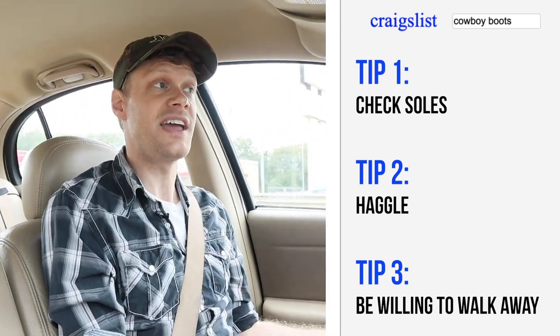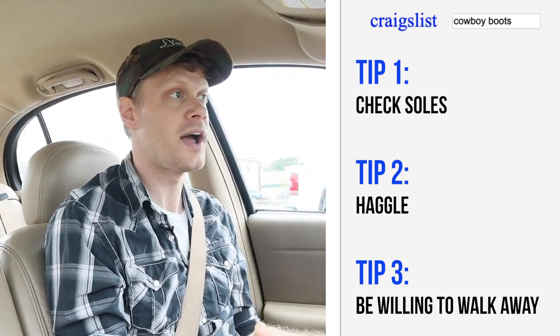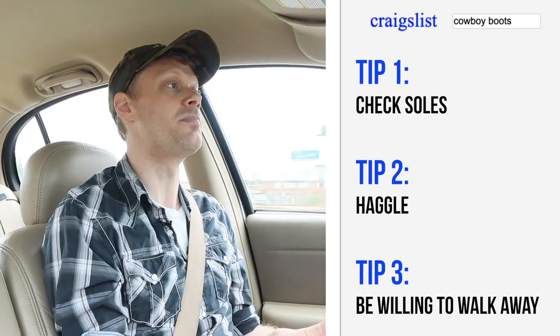Because I haven't seen these boots yet. I want to make sure that they're good, right? I want to make sure they're everything that I need in a cowboy boot.